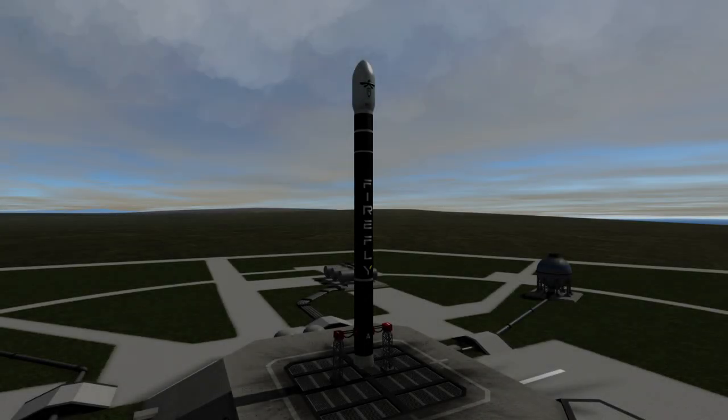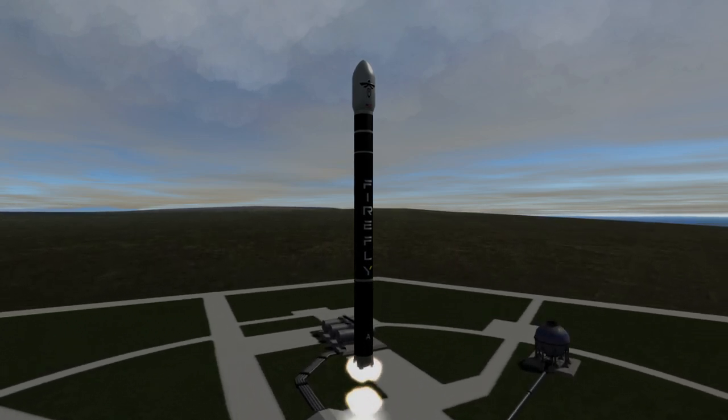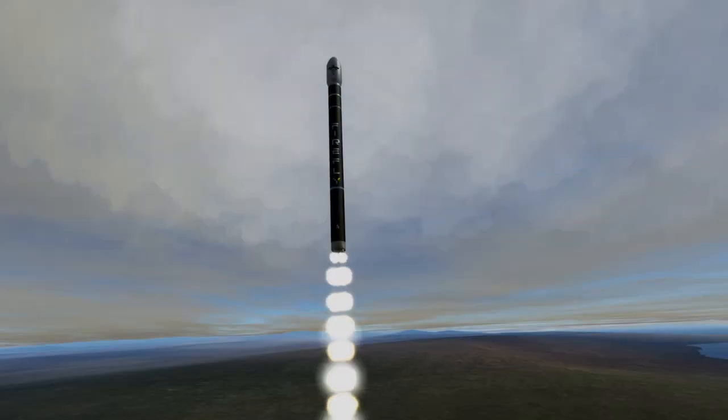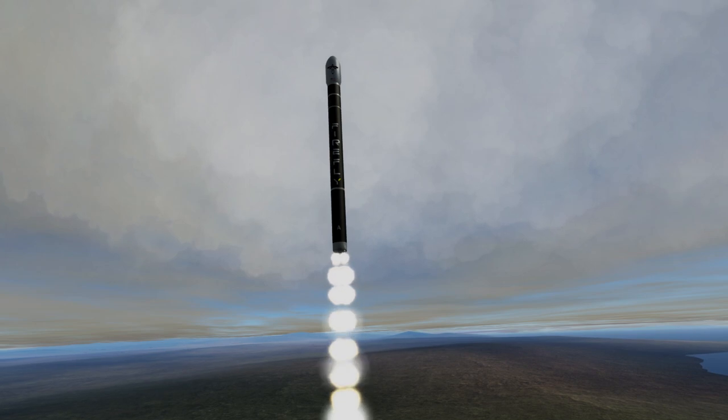Welcome to the rocket profile of Firefly Alpha, the rocket that rose from the grave. Firefly Alpha from Firefly Aerospace was originally designed to use a unique pressure-fed aerospike in its first stage with the goal of launching small payloads to low Earth orbit. However, the company went into bankruptcy in 2017 and the project was thrown into upheaval.